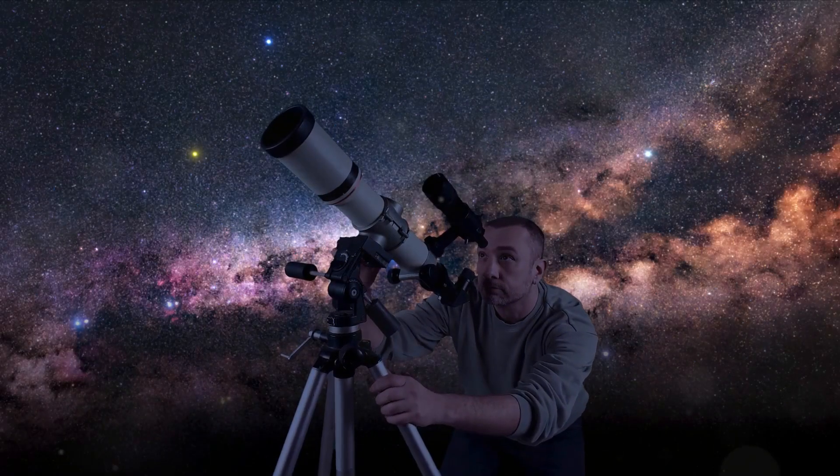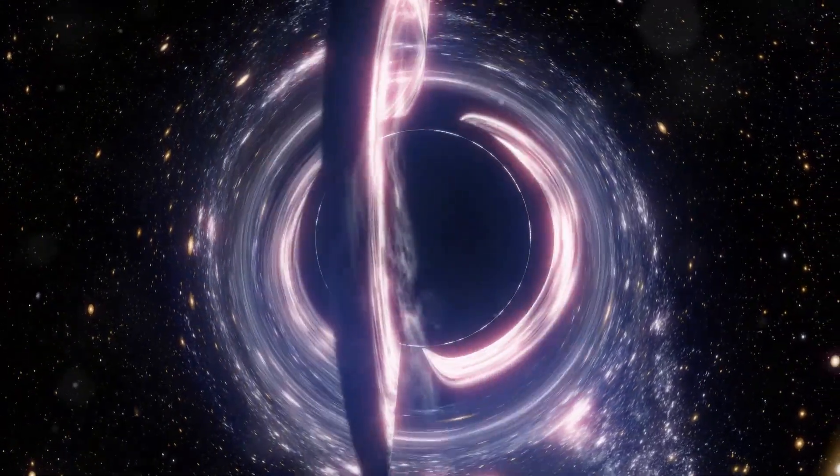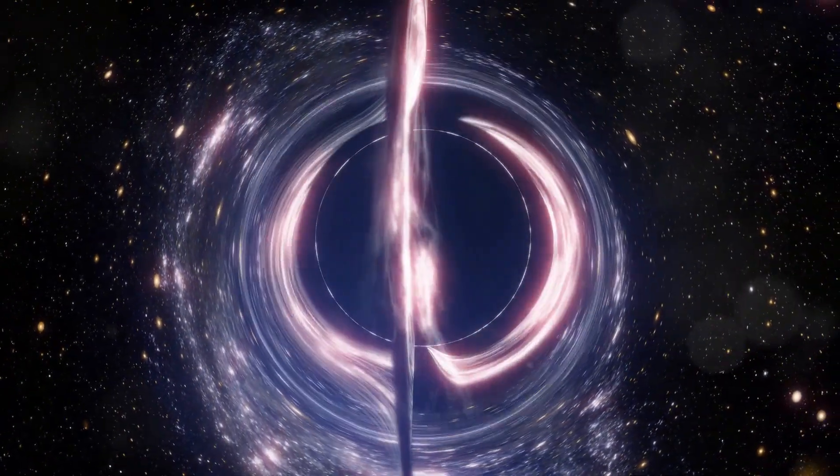Black holes are among the most fascinating objects in the universe. These are regions of space where gravity is so strong that nothing, not even light, can escape.